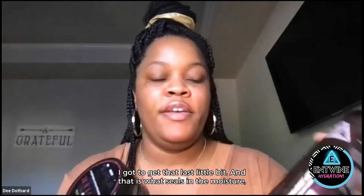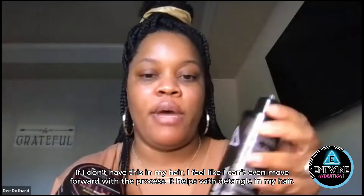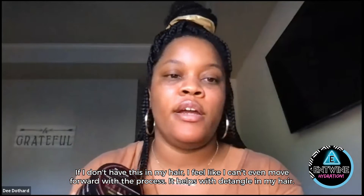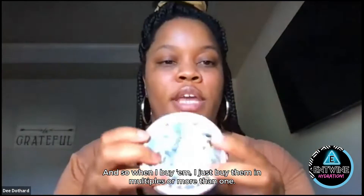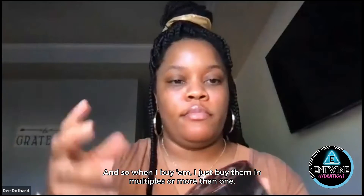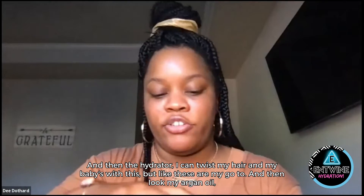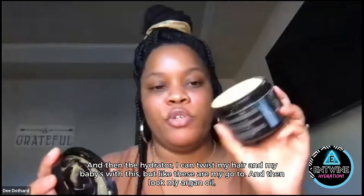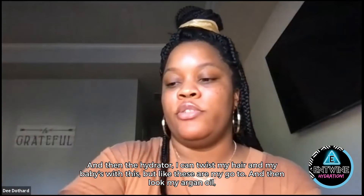That is what seals in the moisture more than anything else. I feel like if I don't have this in my hair, I can't even move forward with the process. It helps with detangling — I can literally take my little detangling brush and go straight through it. So when I buy them, I might just buy them in multiples. And then the hydrator — I can twist my hair and my baby's hair with this. These are my go-to.